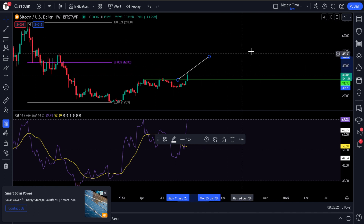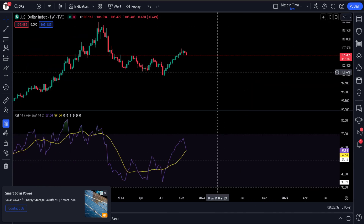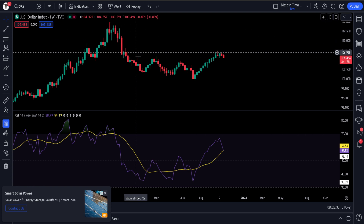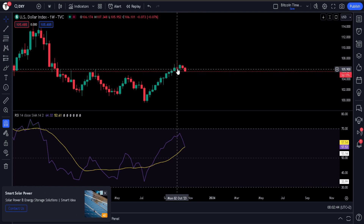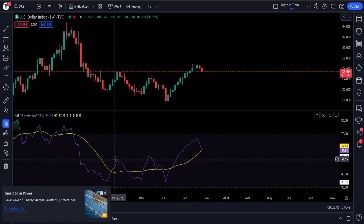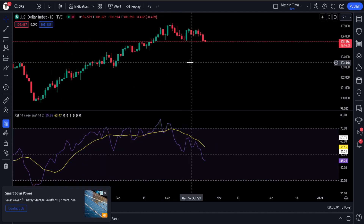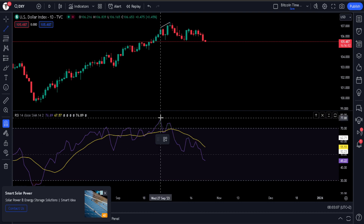Another thing that can give Bitcoin some tailwinds — and we've talked about this on this channel previously — is the DXY chart, or the dollar strength. This is now broken below these levels. We talked about this doji candle here — that's a topping candle, and this is on the weekly chart. There's no bearish divergence to speak of on the larger time frames, maybe on the shorter time frames. We did have bearish divergence here as the price went higher yet our indicator went lower.